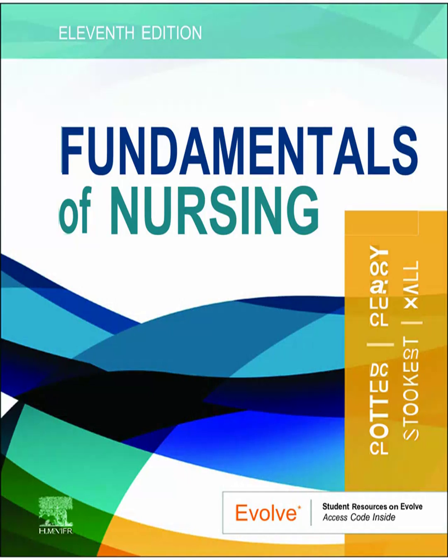Welcome to the Deep Dive. Today we're tackling a phrase that, let's be honest, can sound a bit heavy: nursing theory. It definitely sounds academic, maybe even intimidating. Images of thick textbooks flash to mind. But what if theory isn't just classroom stuff? What if it's actually the hidden compass for every nursing decision?